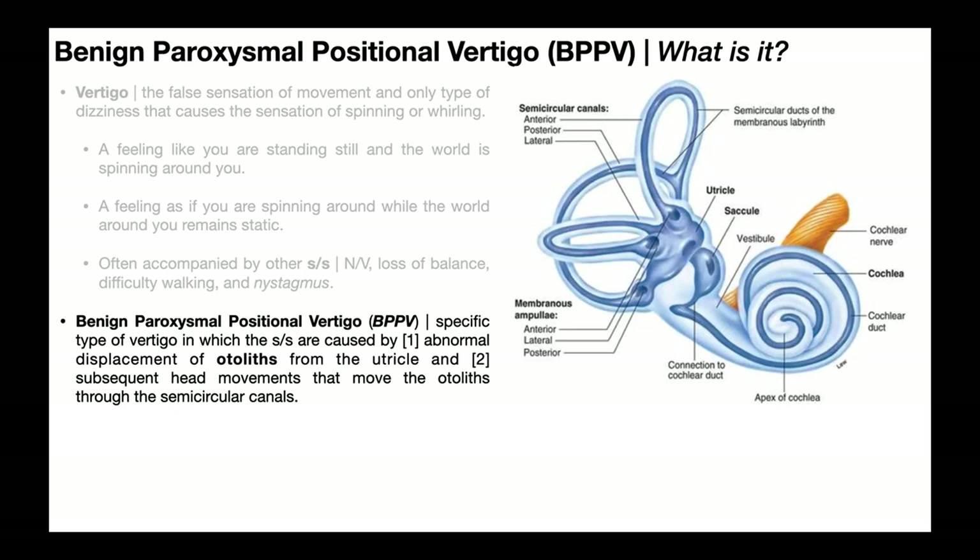In benign paroxysmal positional vertigo, or BPPV, there are two specific things that must happen. Number one is abnormal displacement of tiny structures called otoliths from the utricle, which then move into the semicircular canals. These otoliths are microscopic pebble-like structures that normally play a role in detection of linear acceleration in both the saccule and the utricle. Number two is different head movements that move those otoliths throughout the semicircular canals.